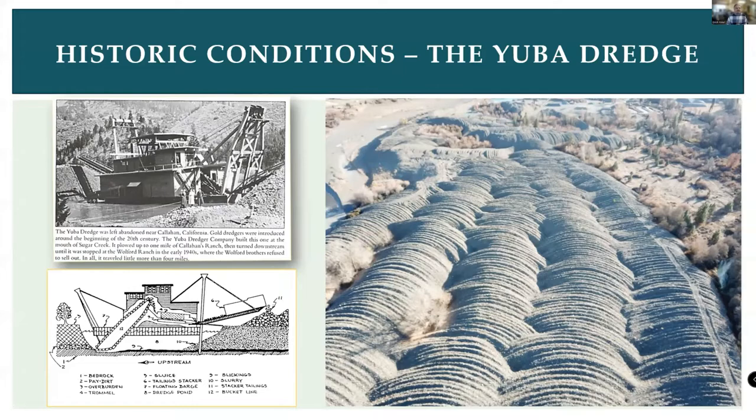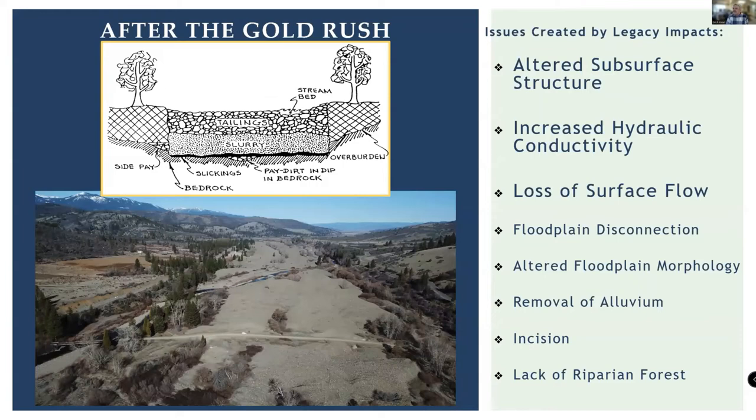I'm going to present on a series of projects implemented in the tailing reach of the Scott River. This area was dredged by a Yuba dredge from the mid-1930s to the mid-1950s, leaving a relatively devastated and completely altered landscape with large tailing piles on the surface. The tailings extend from the confluence of the East Fork and South Fork of the Scott River for approximately five river miles, with about 30% of the watershed upstream. Both tributaries have documented coho salmon utilization.